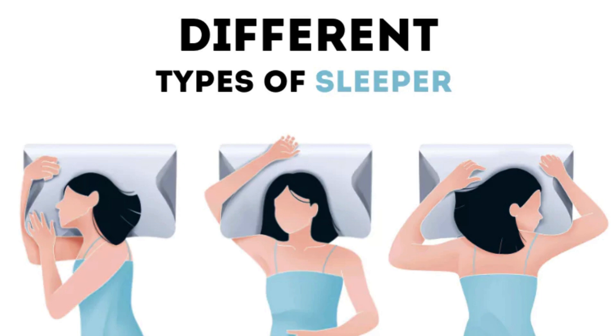It is ideal for back sleepers but also works well for side sleepers, stomach sleepers, or even those who like to switch positions throughout the night. With its butterfly arm wings, the Suterra Pillow helps keep your head and neck aligned while you sleep.